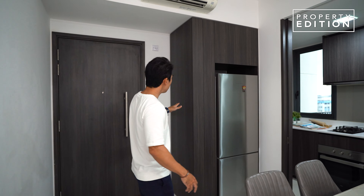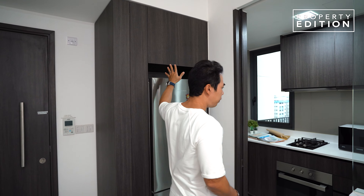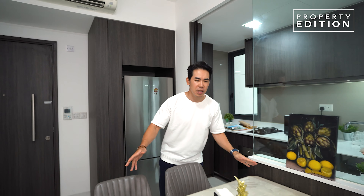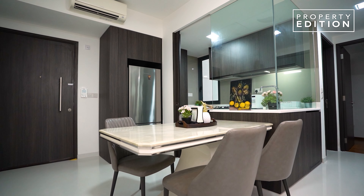The size is so efficient. You have floor-to-ceiling storage over here for all your shoes and some more storage right above the fridge, and this is such a perfect place to put in a 1.6-meter table to entertain your friends and family members.